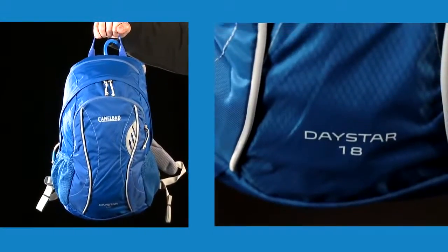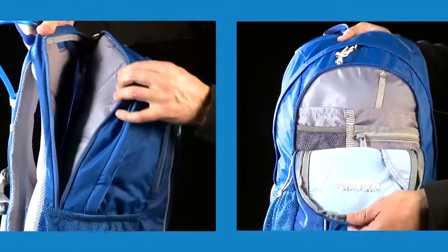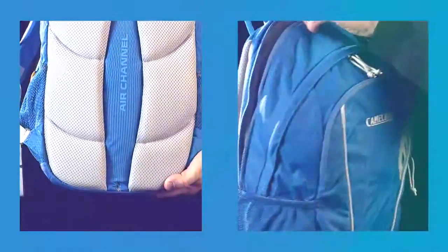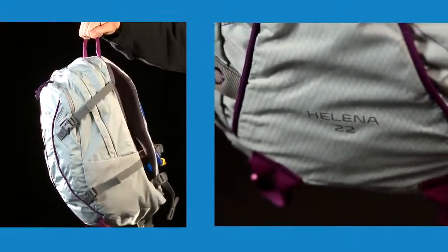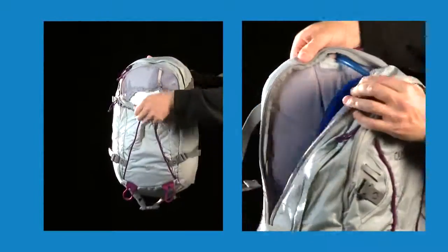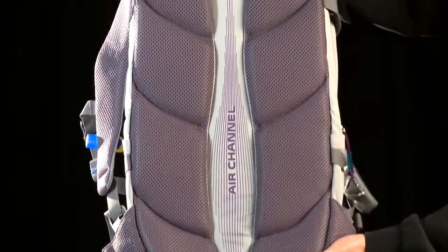The Daystar 18 comes with 16L of cargo capacity, plus a 2L antidote reservoir and an air channel back panel. The Helena 22 comes with 19L of cargo capacity and a 3L antidote reservoir with QuickLink and an air channel back panel.